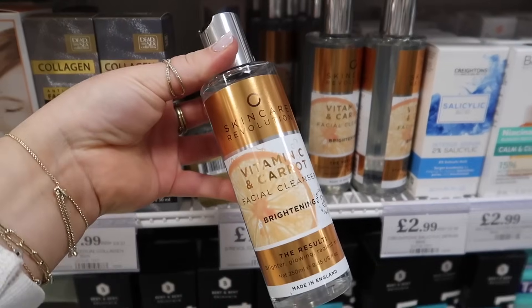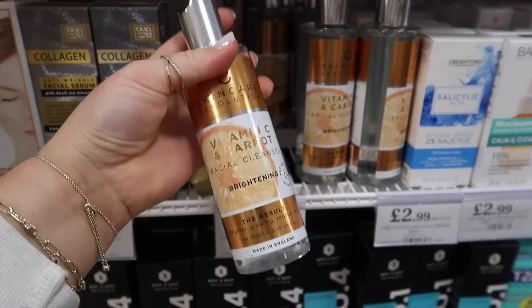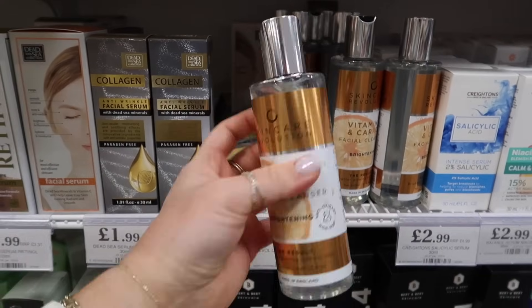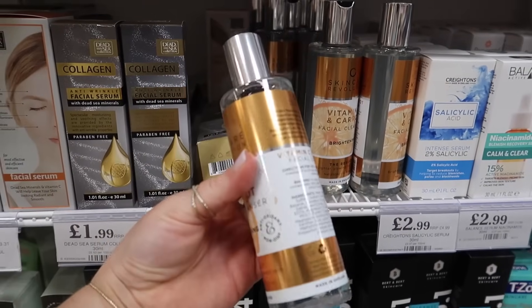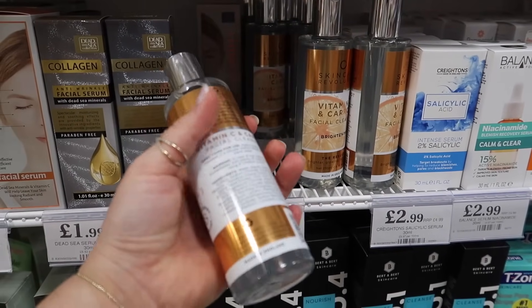This has caught my eye — Skincare Revolution. I think it looks like the Revolution brand packaging. It's a vitamin C and carrot facial cleanser for £1.99. I can't see an RRP. As far as I know, Revolution are cruelty free, but there's no logo on this either.